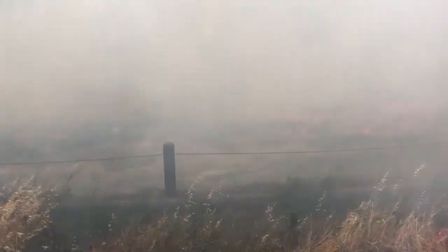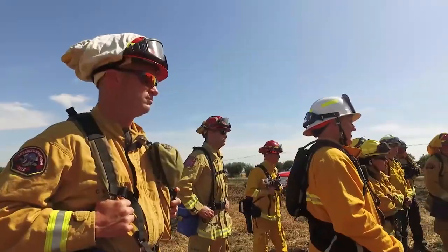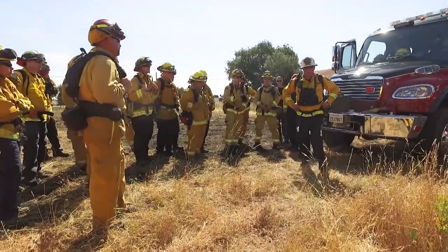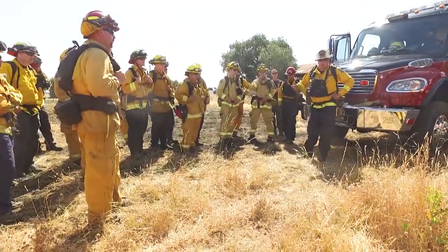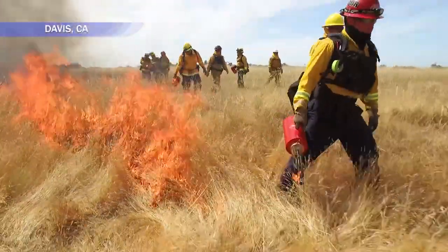This year in California, due to the weather that we had, we had two growing seasons. So the vegetation production this past growing season is more extreme than others. Chris Vestal with the Sacramento Metropolitan Fire Department is taking part in what is an annual ritual for firefighters all across the state — a controlled burn, or backfire.